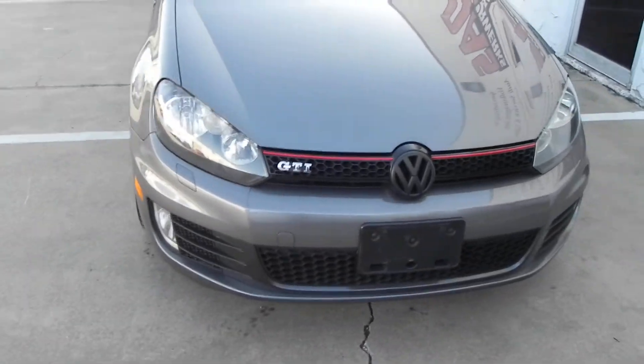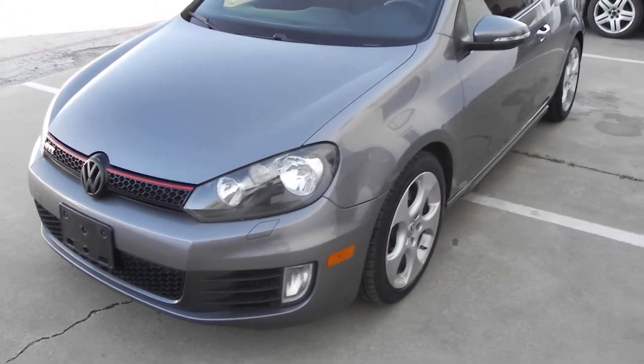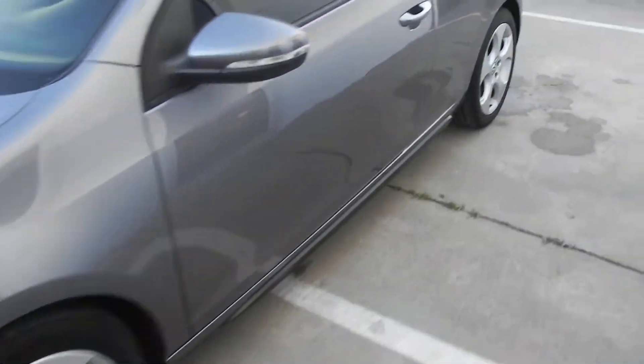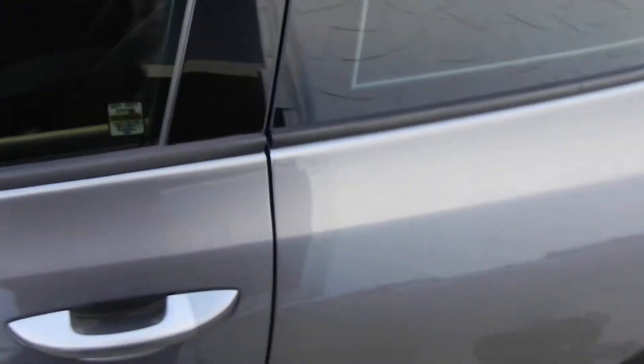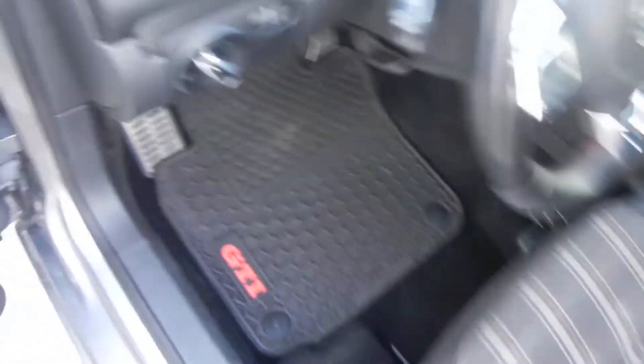This car does have fog lights. The cloth interior is in good condition, and you do have the rubber GTI monster mats.